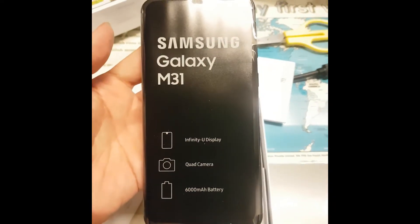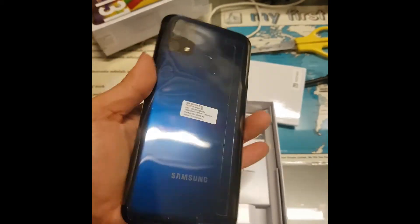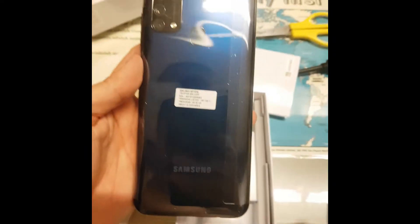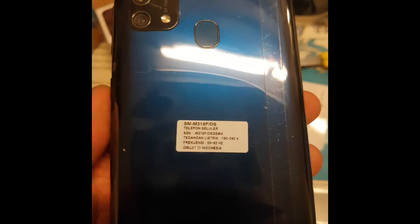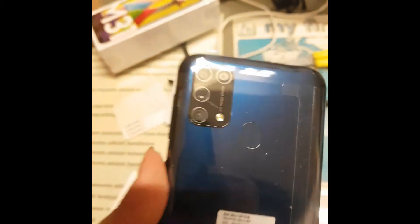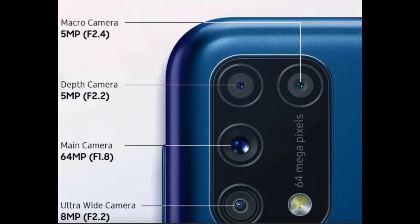It's the Infinity-U display with a quad camera and a 6000mAh battery. It's made in Indonesia. You can see the camera setup - it's pretty cool versus the Note 9. It has four cameras versus two cameras on the Note 9.